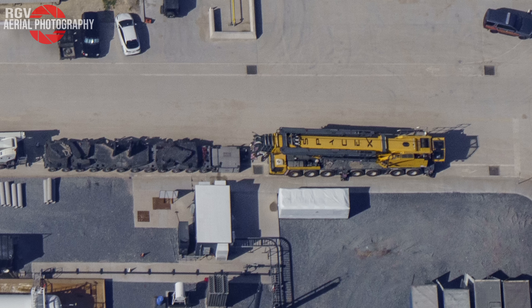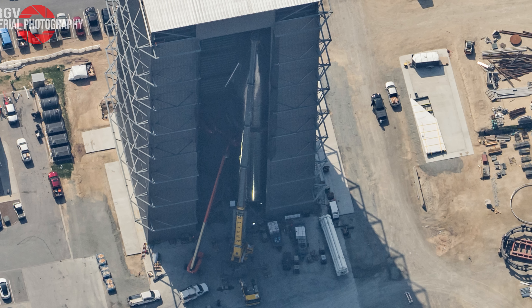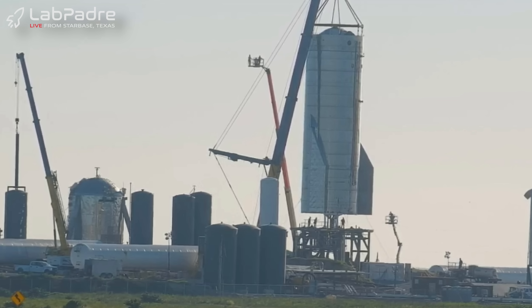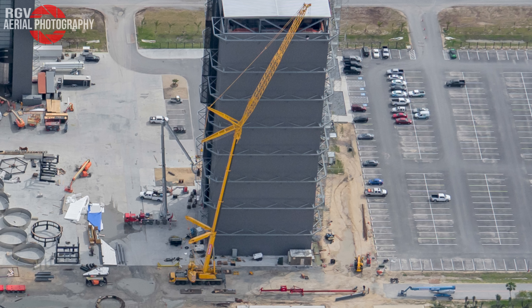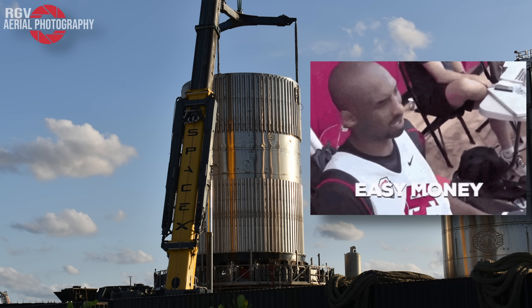This is Grover. He's a Grove GMK-7450 all-terrain boom lift crane. It's easily the busiest mobile crane in all of Starbase, and is likely one of the longest serving cranes as well. Grover has a pair of stabilizer arms mounted on either side of his extendable boom. When they aren't in use, you can consider whatever he's doing as light work.